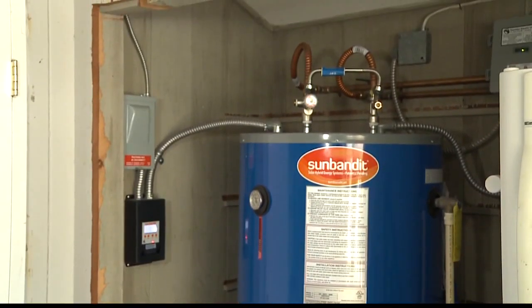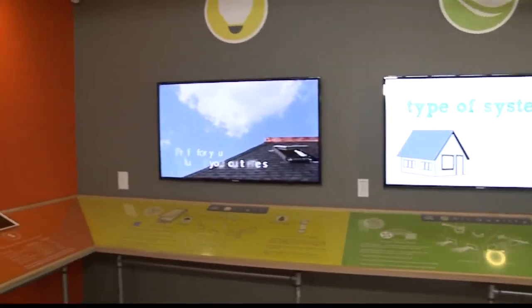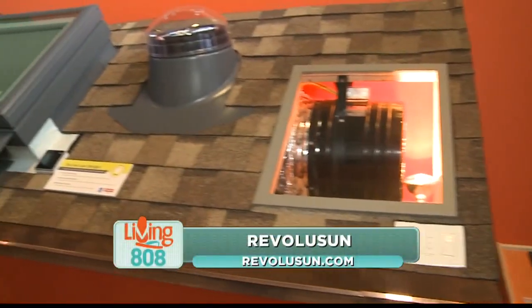If people want to learn more about these products, Revolution has a great showroom on Ward. They're at 210 Ward Avenue — that's the former Bank of Hawaii branch right there on Ward Ave. They have all of their products on display, and their smart home specialists are there for homeowners to come and talk to and learn more about their products.